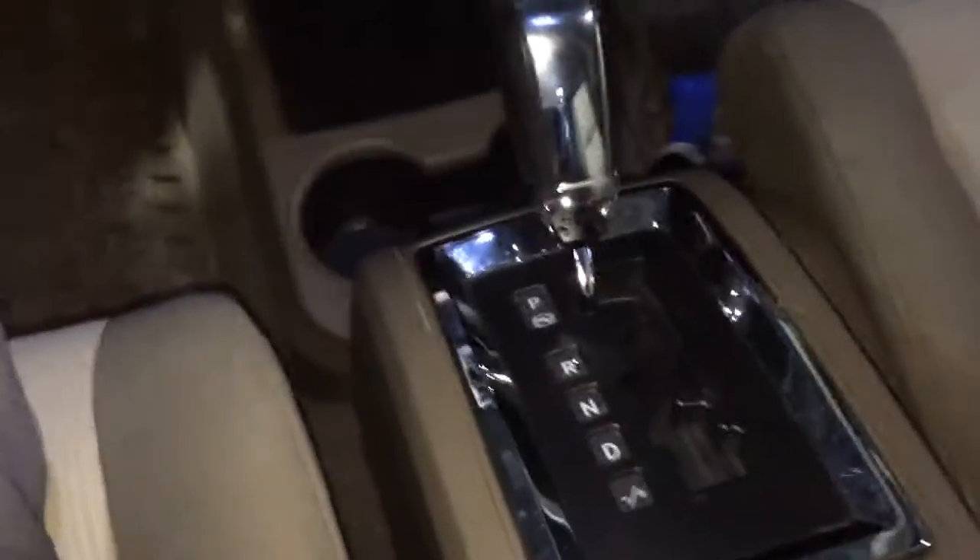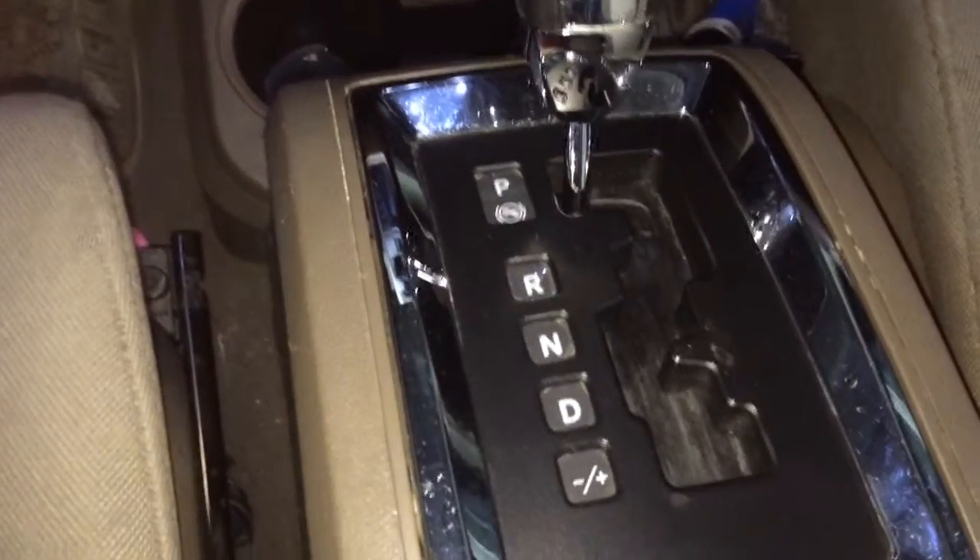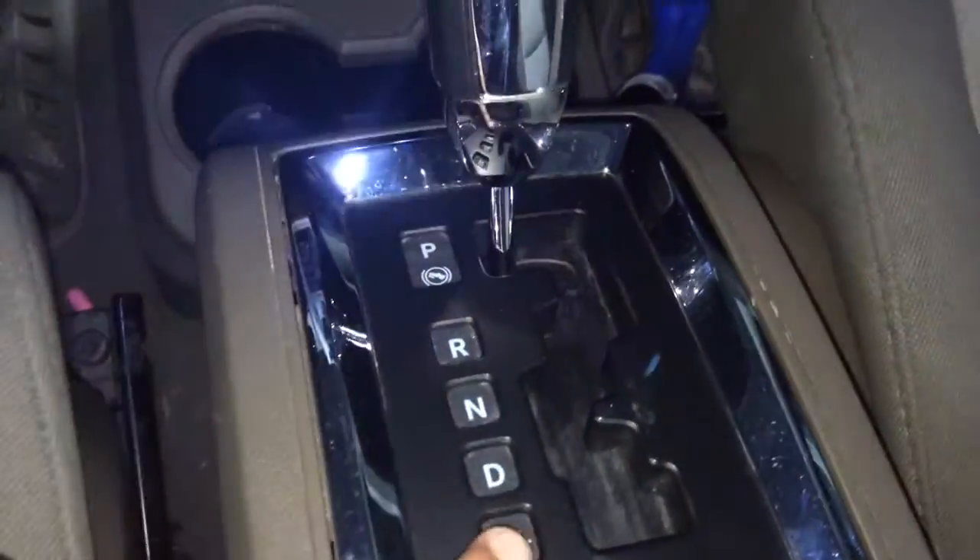Looking down here, this is our gear shifter. We have Park, Reverse, Neutral, Drive, and also another feature which is Shiftronic. It allows you to shift through the gears yourself in a semi-automatic state.